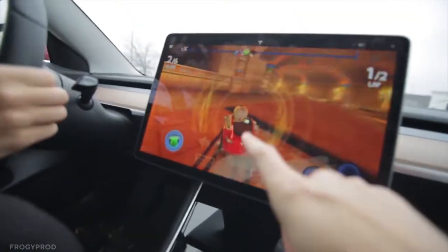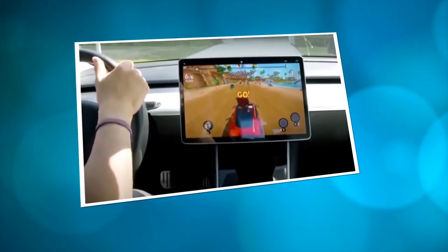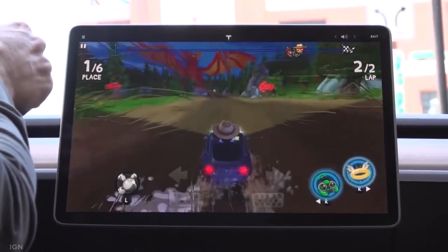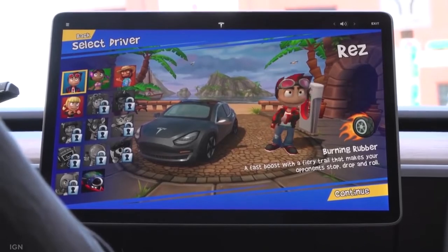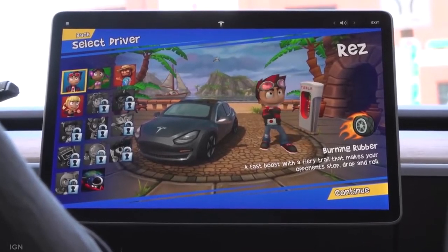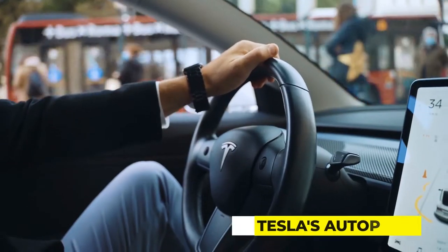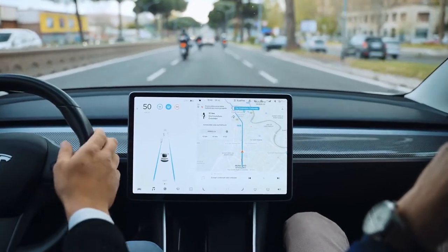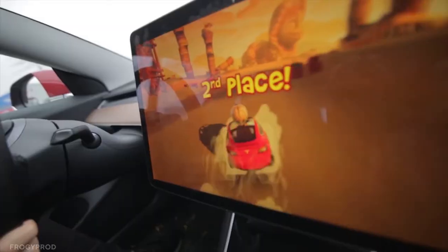The warning implies that Tesla is aware the game may be played while the car is moving. Although players know they must be passengers to play, the driver can still press the button to start the game and look at the screen to see what's going on. While Tesla's Autopilot is activated, drivers are expected to maintain their hands on the steering wheel.